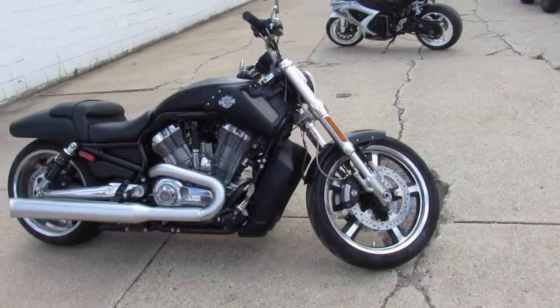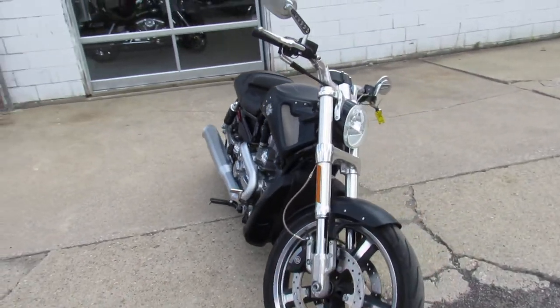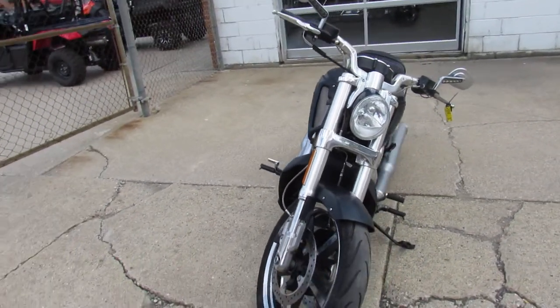Hey guys, it's ApprovalPowerSports.com here, doing some videos on the used Harleys we got in the showroom. We're getting quite a few of these V-Rods in — we got about 10 of them to choose from right now.